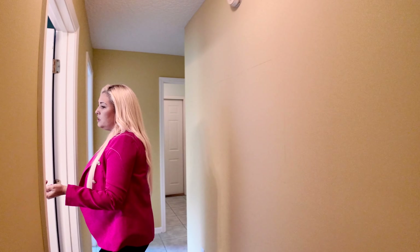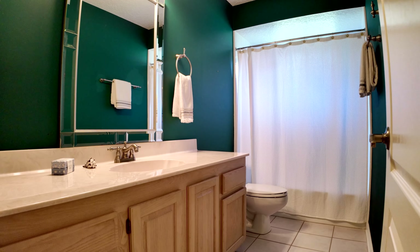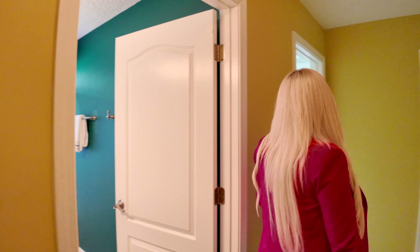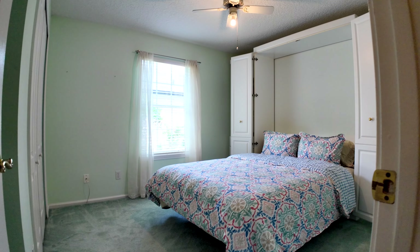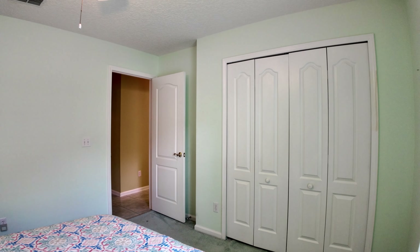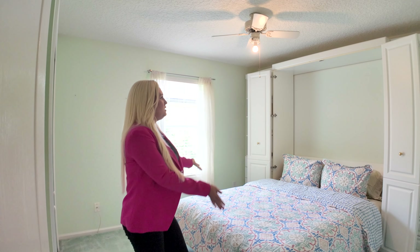Right here we're going to have the bathroom that these two would share. You have a nice bathroom in really good condition with a tub, so it's perfect for the kids. And then you have this secondary bedroom, which the really fun thing about it is that it has a built-in Murphy bed. So when you have guests in town, you can use it. When you don't, you can pick it up and this is a whole playroom.